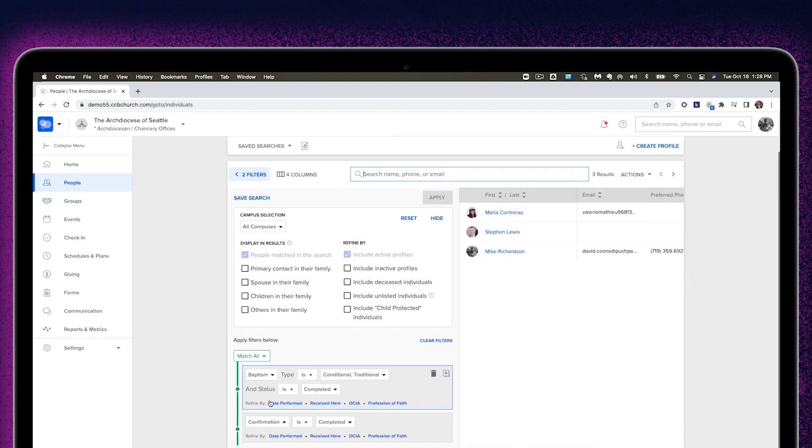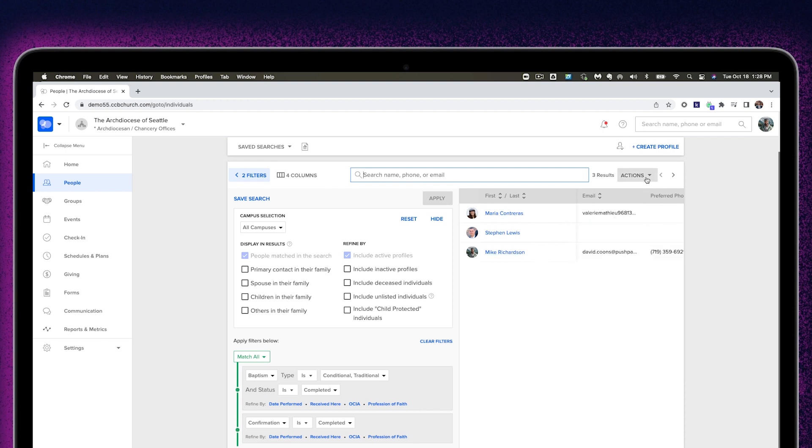You can see here, you select your filters — maybe it's baptism, maybe it's confirmation — and it can pull a whole list. You can then export that if you'd like. It just makes the process so, so easy.